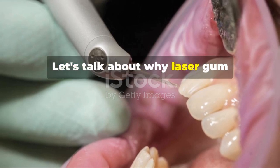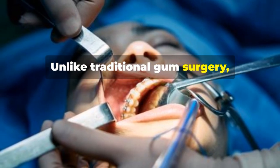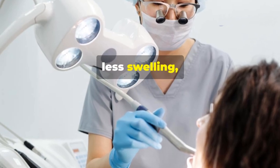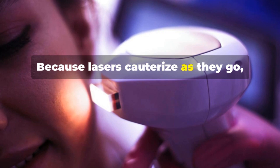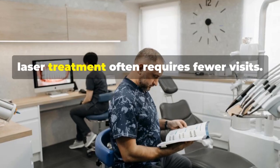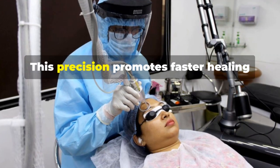Let's talk about why laser gum treatment is creating such a buzz in the dental world. First and foremost, it's all about minimizing discomfort. Unlike traditional gum surgery, which often involves scalpels and sutures, laser treatment uses highly focused light beams. This means less pain, less swelling, and a faster recovery time. Because lasers cauterize as they go, the risk of bleeding and infection is significantly reduced, and it often requires fewer visits.